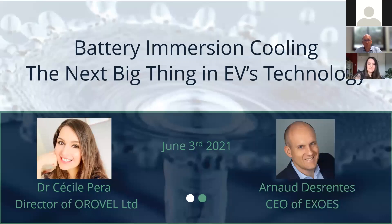Cécile has a lot of experience on Powertrain and e-Powertrain and is director of Auroville Limited. Hello everyone.